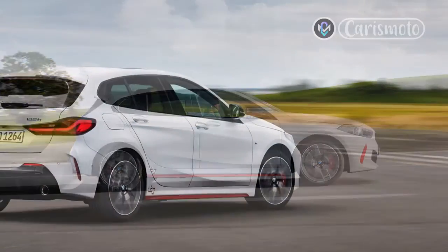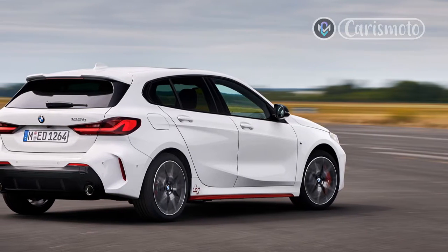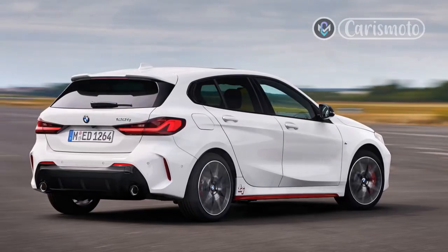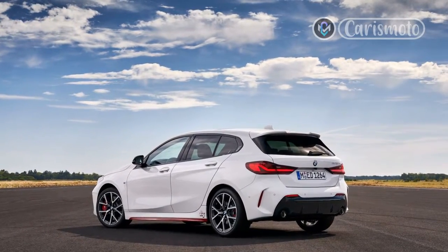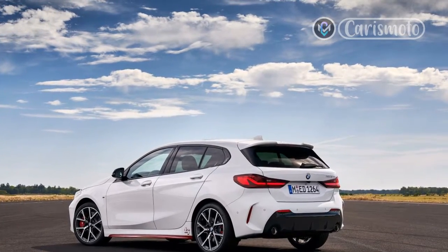Today's F40 generation 1-series hatchback is effectively the 2-series Grand Coupe's utilitarian sibling — shorter in length, taller, and less fashion-conscious. The design shares the Grand Coupe's goofy front overhang and aggressively angled headlights, but the rear hatchback appears both simpler and more elegant than the four-door coupe's baroque derriere.